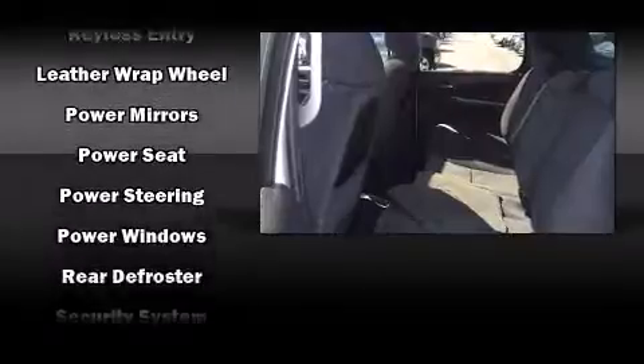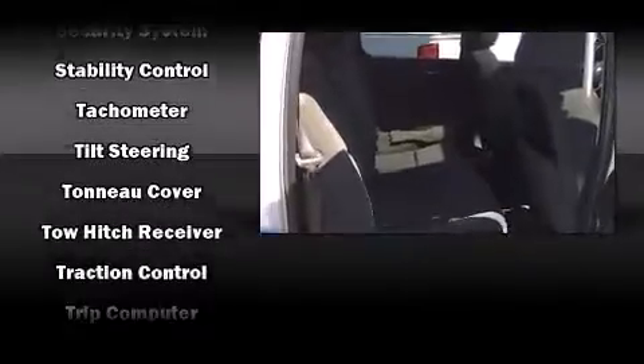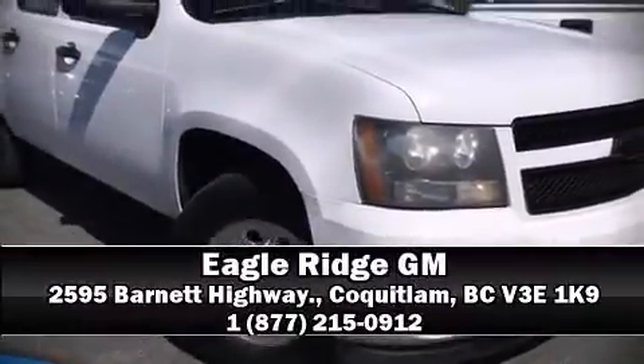Electronic stability control keeps you on your intended path. This vehicle has achieved certified pre-owned status by passing a comprehensive certification process, including a rigorous 117-point inspection. Stop by our dealership or give us a call for more information.